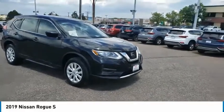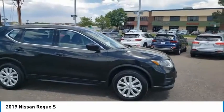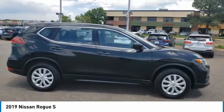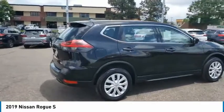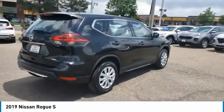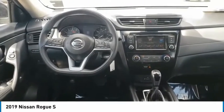Come test drive the 2019 Rogue. The stylish Rogue gets 27 miles per gallon and still boasts nearly 58 cubic feet of cargo space. With a 5-star side impact safety rating and confident handling, the Rogue is more than you expect and everything you deserve.